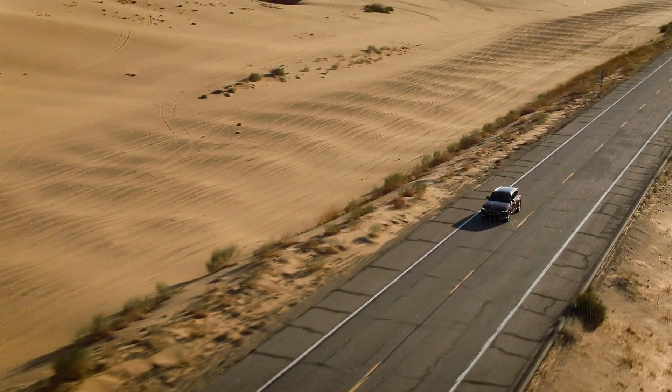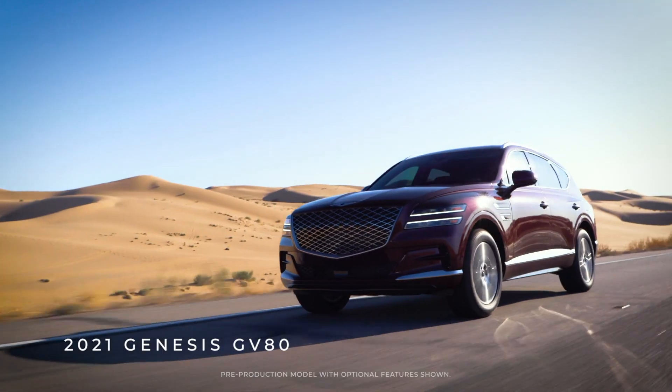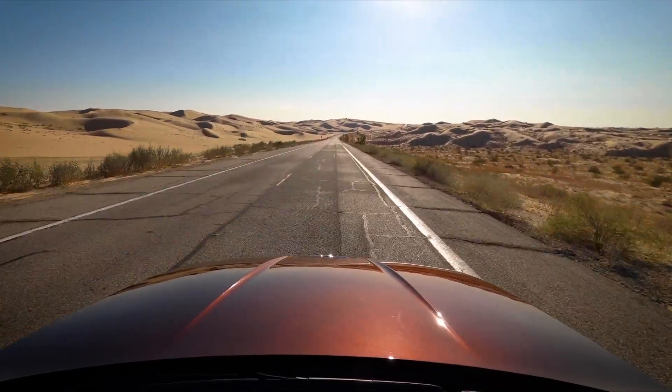The concept was that I would get the Genesis for a day, and there were not really any rules other than to make the car look great.